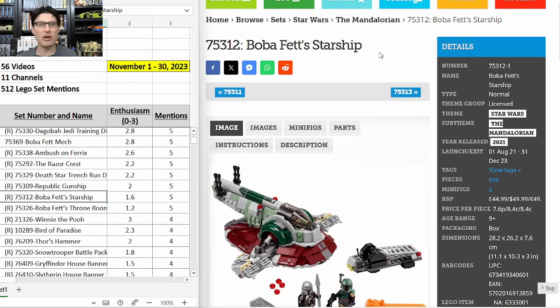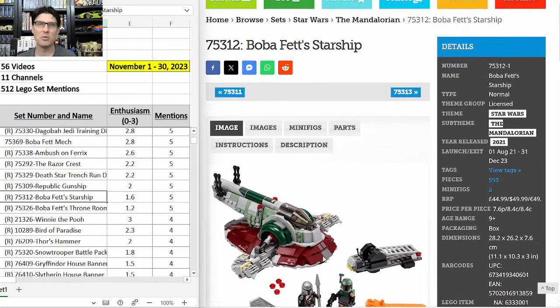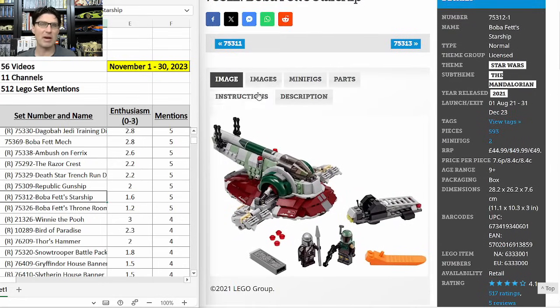75312 Boba Fett Starship — five mentions, E-score of 1.6. Same story for me as the TIE Fighter — Lego will continue to make a lot of these, pretty long shelf life, expensive $50 price point. Even though it's Boba Fett, I am going to pass. If you get it at the right price it will still do decent as an investment, but I think there are far better sets to aim my limited investing cash towards.